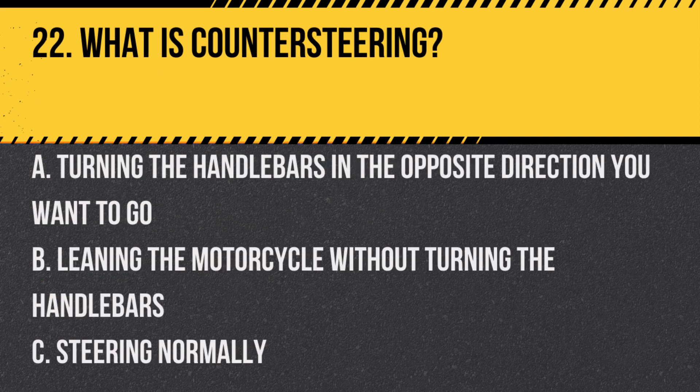Question 22. What is countersteering? A. Turning the handlebars in the opposite direction you want to go. B. Leaning the motorcycle without turning the handlebars. C. Steering normally. Answer: A. Turning the handlebars in the opposite direction you want to go. Countersteering is a technique used to initiate a lean for turning at higher speeds.